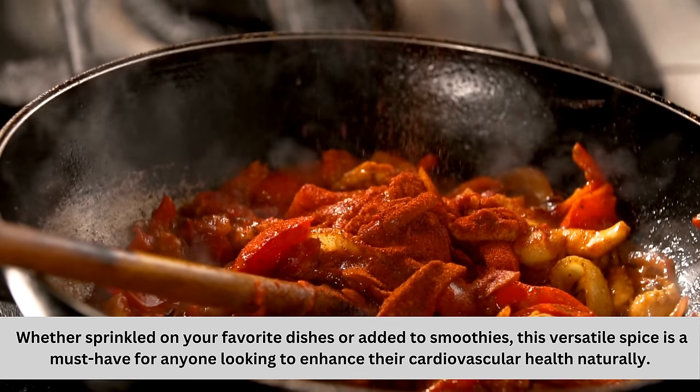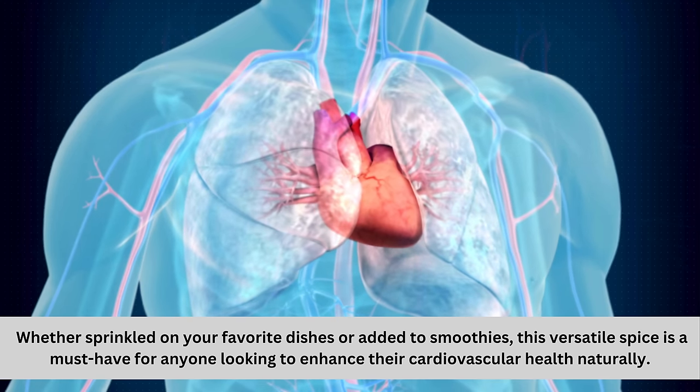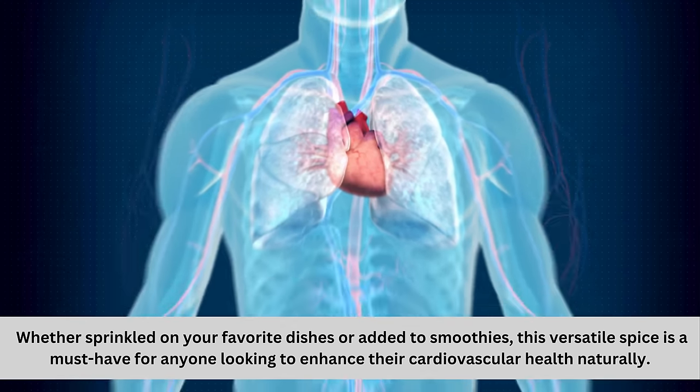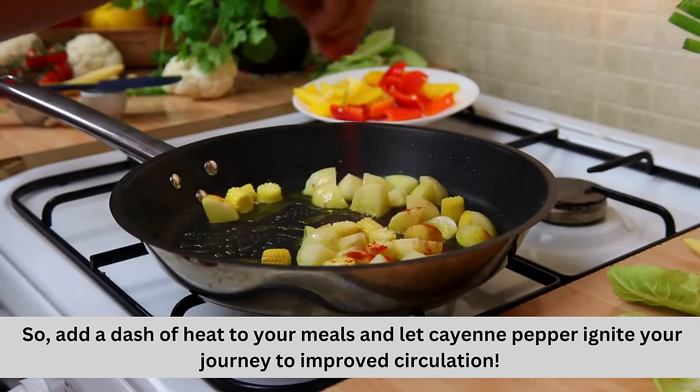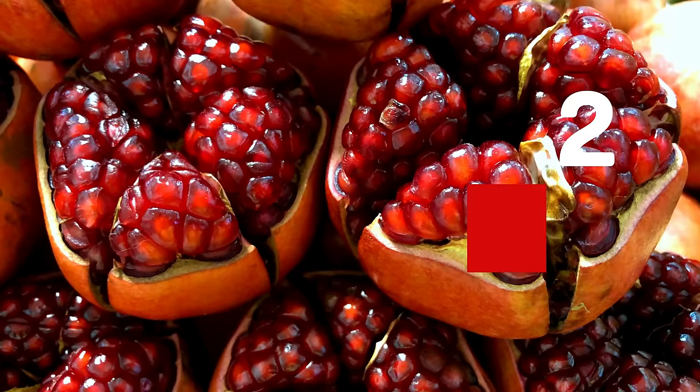Whether sprinkled on your favorite dishes or added to smoothies, this versatile spice is a must-have for anyone looking to enhance their cardiovascular health naturally. So add a dash of heat to your meals and let cayenne pepper ignite your journey to improved circulation.